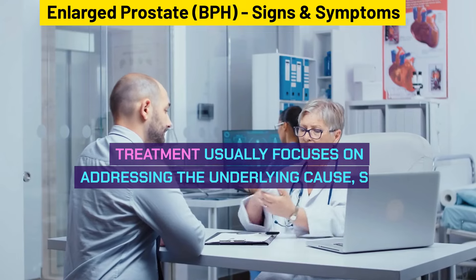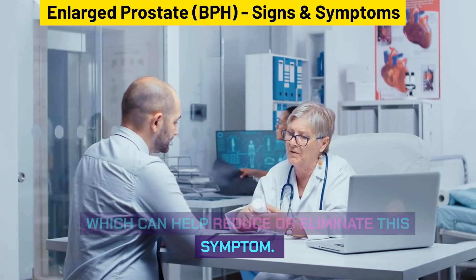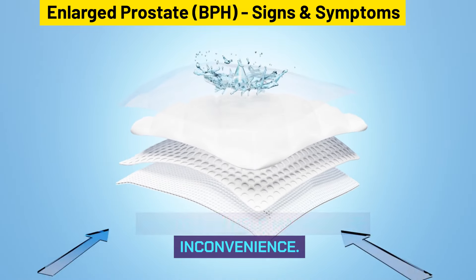Treatment usually focuses on addressing the underlying cause, such as managing the enlarged prostate, which can help reduce or eliminate this symptom. In the meantime, wearing absorbent pads or adjusting your bathroom habits can help manage the inconvenience.